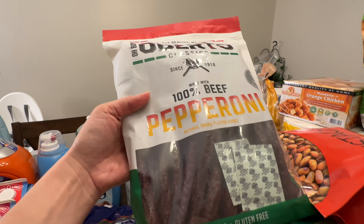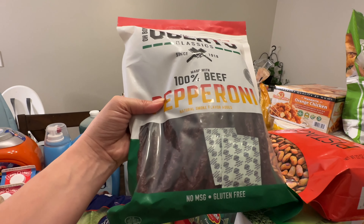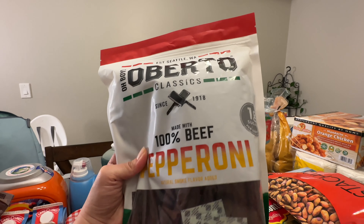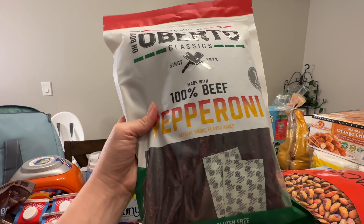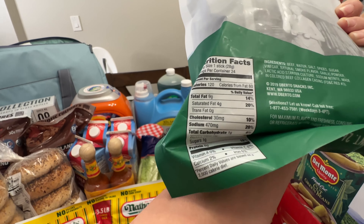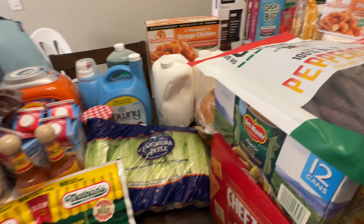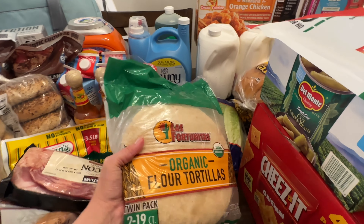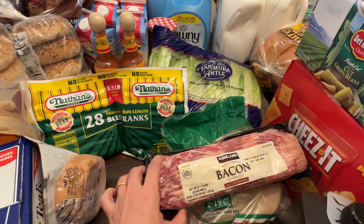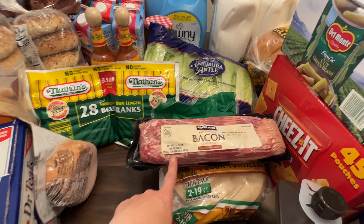These I wish were on sale, but we've never tried them. They were about $14 to $15.99. They have only one gram of sugar and eight grams of protein per stick — it's pepperoni. I also got some more flour tortillas. The bacon was $9.99 — a great price — and I think it's three pounds total.